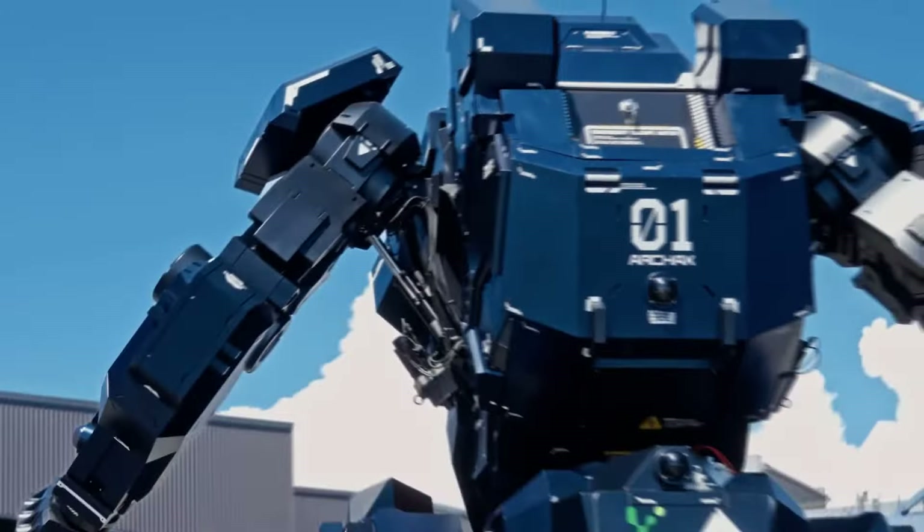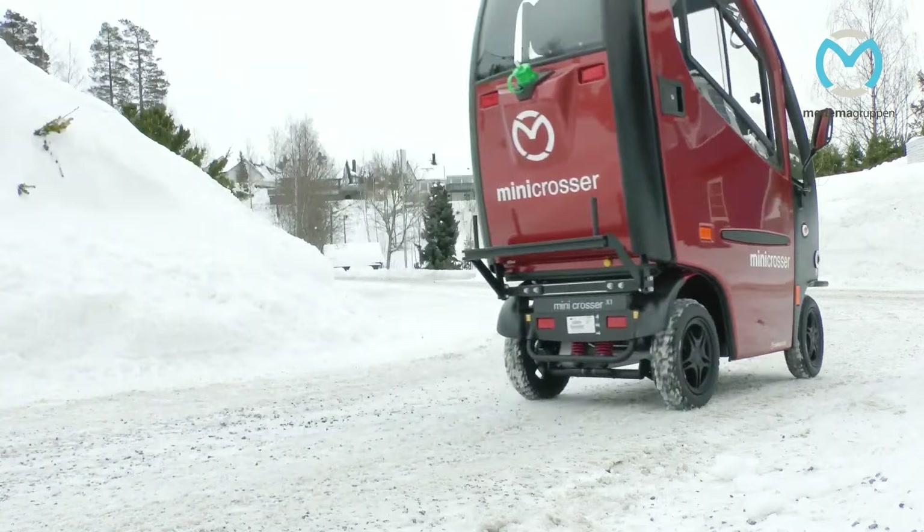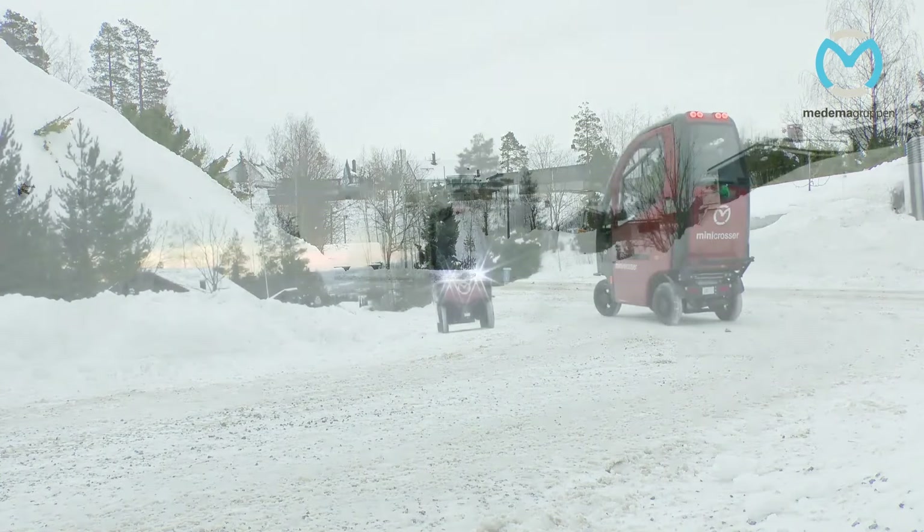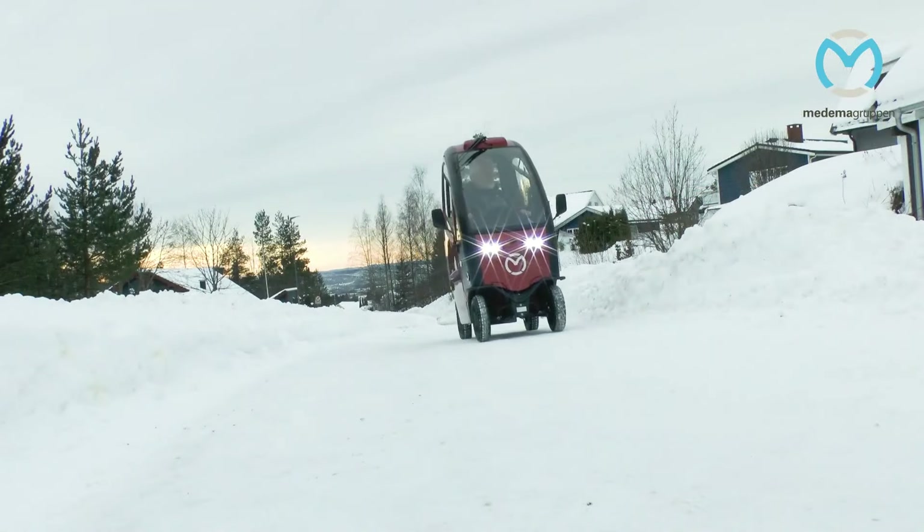The Mini Crosser is known for its extensive customization options, allowing you to tailor your ride for optimal comfort and safety during the colder months. Meanwhile, the Bogus M5 Max stands out as an efficient and stylish electric scooter designed for both practicality and aesthetics, featuring a lightweight build and a comfortable ride with its 1000W motor.